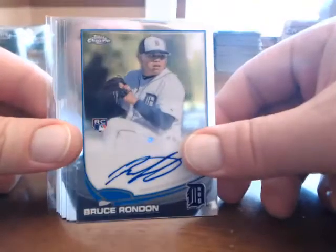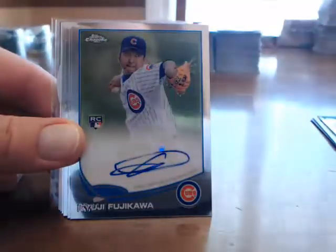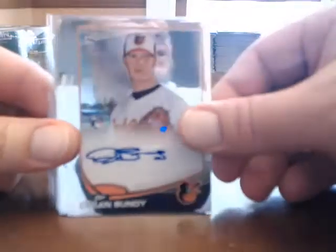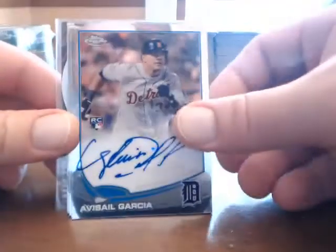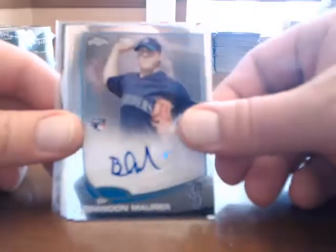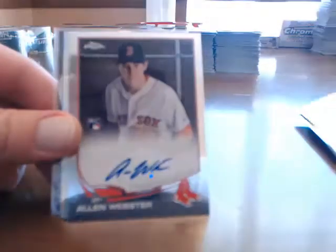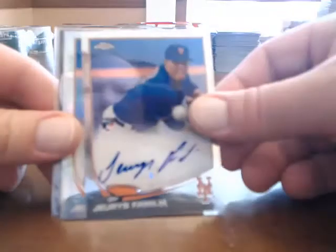Then we'll go through our on-card autographs: Bruce Rondon, Kaiju Fujikawa, Dylan Bundy — nice card for the Orioles — Adani Hakavaria, Avasail Garcia, Melke Mesa, Brandon Mauer, Carlos Martinez, Allen Webster, and Urus Familia.